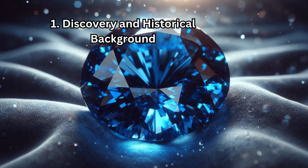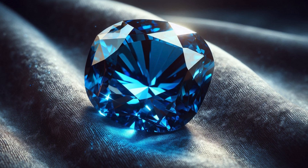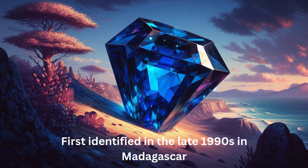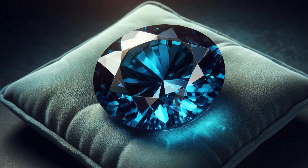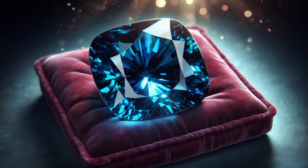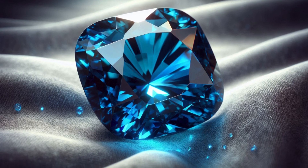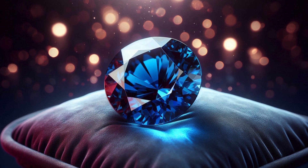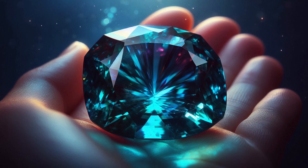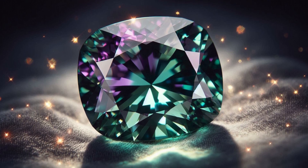The discovery of Blue Garnet is a relatively recent event compared to other famous gemstones. First identified in the late 1990s in Madagascar, Blue Garnet quickly garnered attention due to its unusual color and rarity. Prior to its discovery, garnets were primarily associated with red hues, though other colors such as green, orange, and yellow were also known. The gemstone's ability to exhibit a color-change phenomenon — shifting from a bluish-green or teal color in daylight to a reddish-purple under incandescent light — made it a significant find, reminiscent of the famed Alexandrite gemstone.